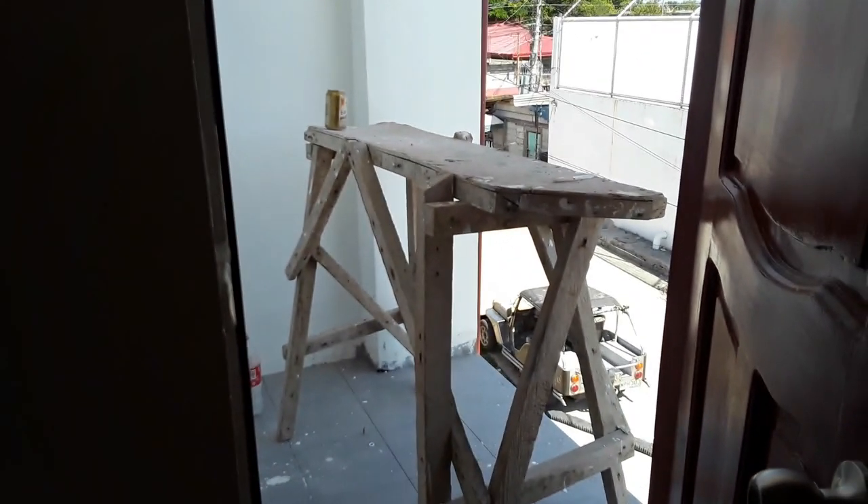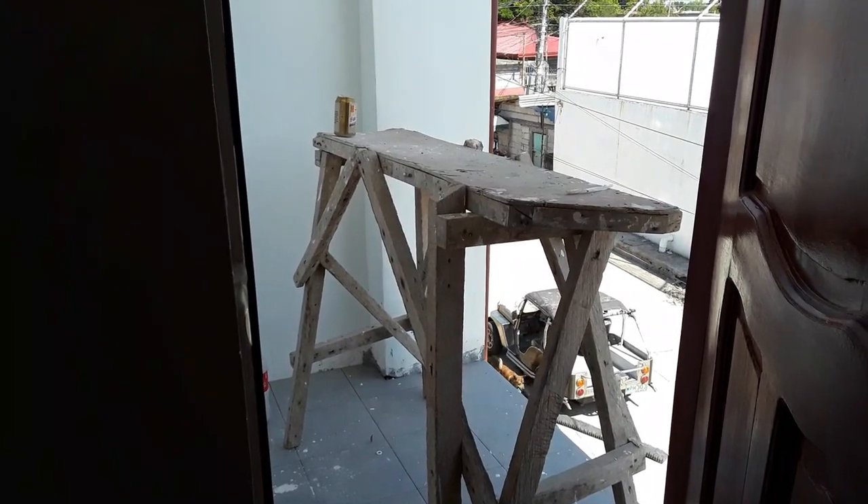Here on this little balcony, they're going to extend it because it's almost like just a little doorway. There are some things to fix.